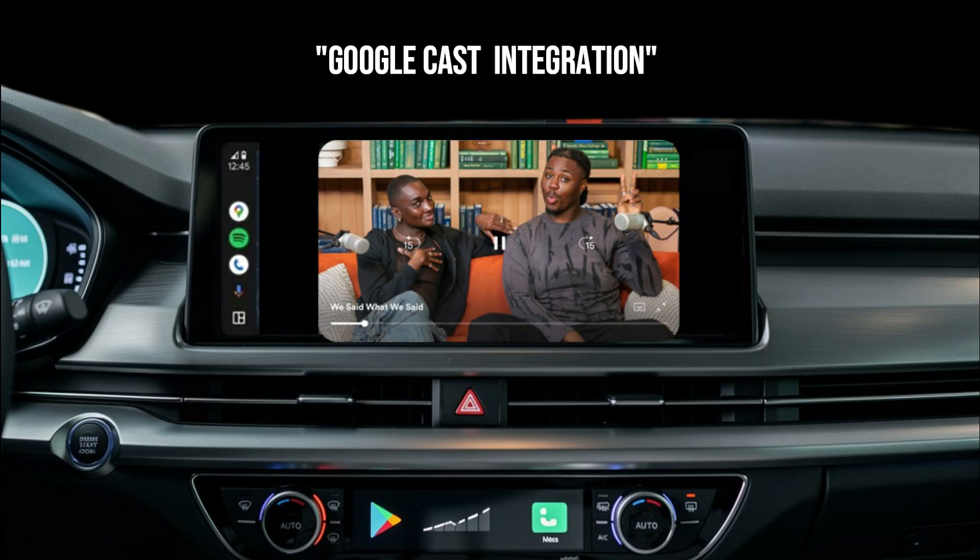Think about road trips with kids in the back, or just catching up on a podcast with video. This feature closes a huge gap between traditional Android Auto and its more advanced sibling, Android Automotive.